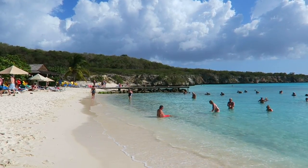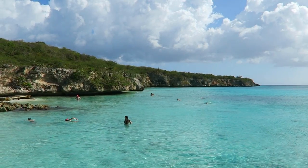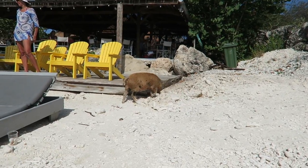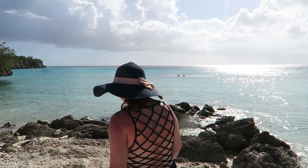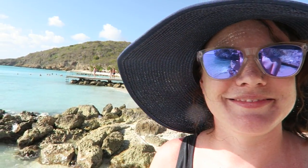We're at Playa Porta Marie and this beach is beautiful. There's a little pig just roaming around the beach — he's just kind of chilling, scratching himself. We cannot get over how amazing these beaches are. If you come to Curacao you have to check out the west side — definitely the best beaches on the island. It's a must see. Now we understand what everybody has been talking about.